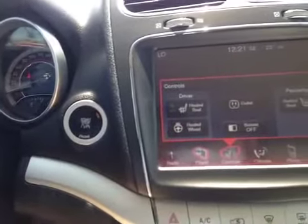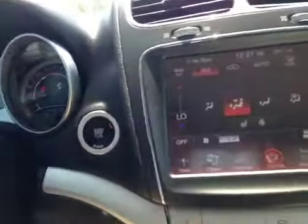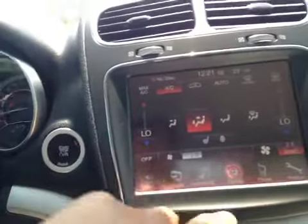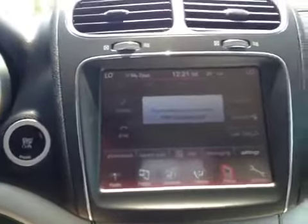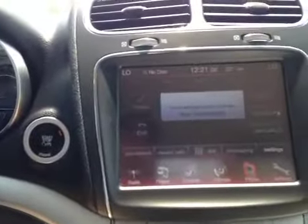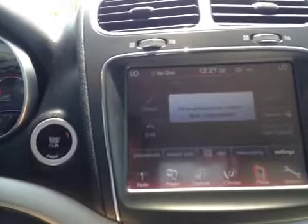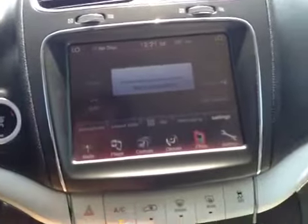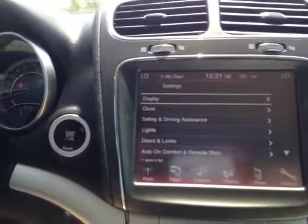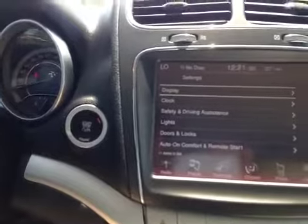Controls for your driver and passenger side heated seats, heated steering wheel, and the outlet, as well as climate control for heating and air conditioning. Phone pairing allows you to sync your phone for hands-free calls and transfer music to the hard drive. Settings allow you to control the clock time, driving assistance, lights, door locks, and remote start.